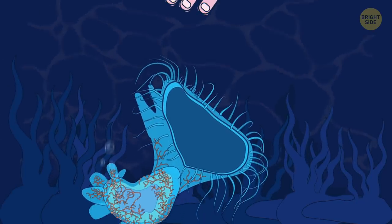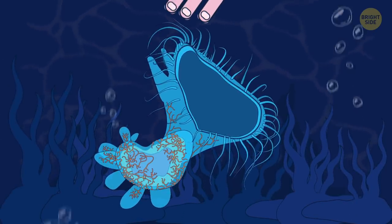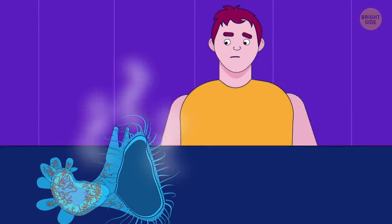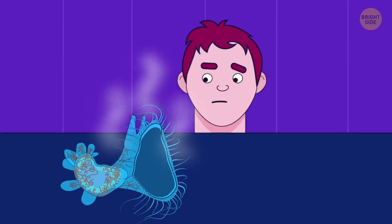Hooded nudibranch is weird all by itself, but if you take it out of the water — which I wouldn't recommend — you'll sense a sweet, fruity smell it emanates.